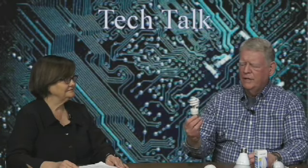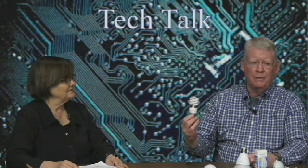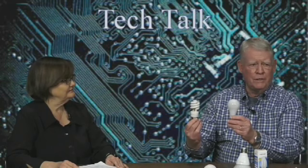The second type of bulb is this compact fluorescent bulb. It works well — it saves about 80 percent, so 80 watts out of 100. But it's got a couple of downsides: one is it tends to give off kind of a blue color, and secondly, there's mercury inside these glass tubes, so when it's disposed of you've got to be a little bit careful. The lifespan of this is much, much greater than the lifespan of the old incandescent, but not as good as the new one.